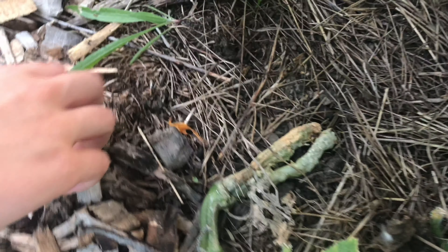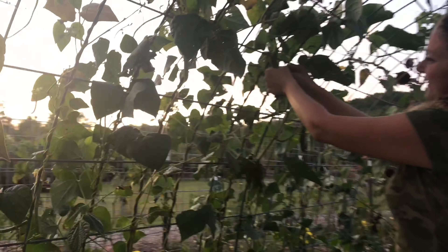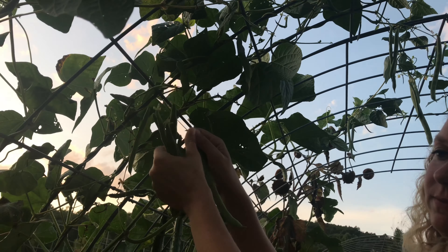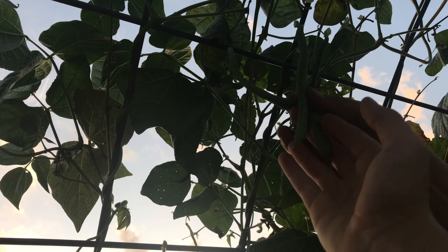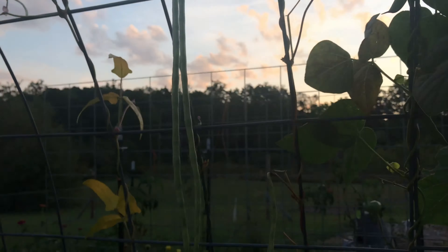I've pulled quite a few bean plants that are done, and I've pulled several tomato plants, so we're starting to get some bare spots. I'm so excited to show you what we're going to do in the fall. That one didn't do too good — I think it's gonna grow, but somebody's been chomping on it. Look how pretty the sky is — all the pretty clouds!